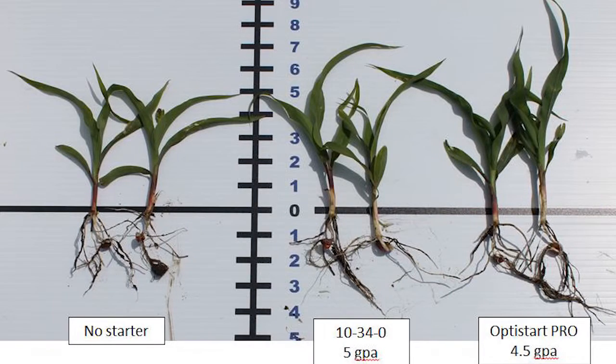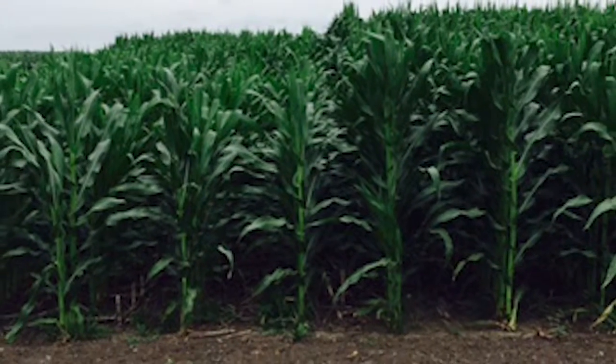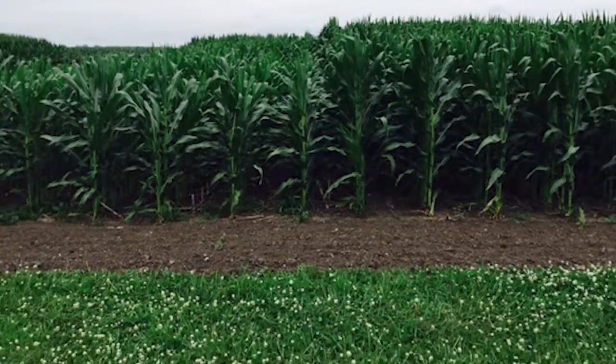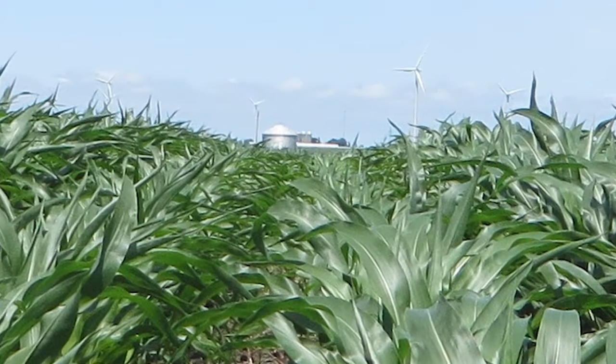Whether you use Foss Plus or one of the Optistart family of starter fertilizers, their purpose is to help corn overcome early stress of nutrient access. This will set your corn up for better yield potential and a healthier stand for the season. We hope you reap the rewards of using an enhanced starter fertilizer.